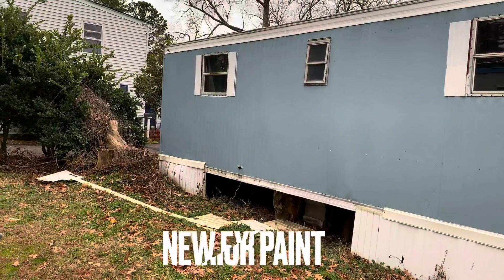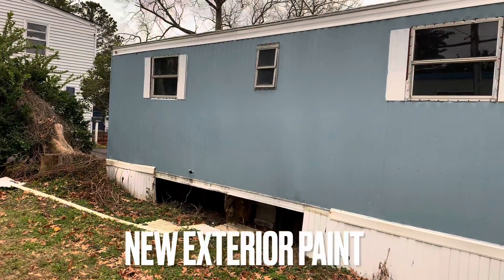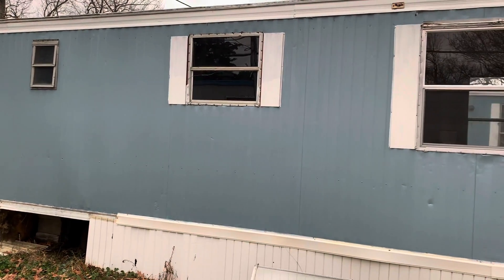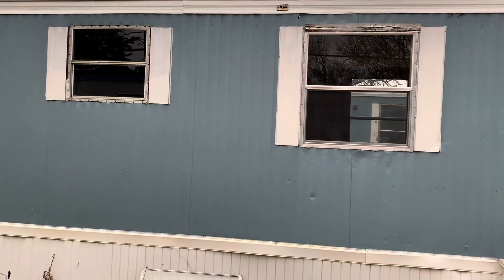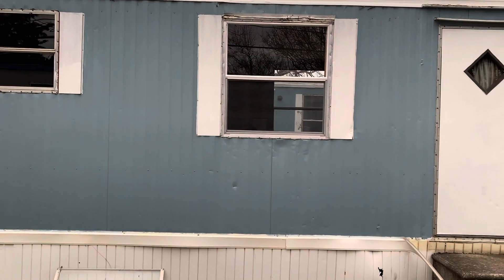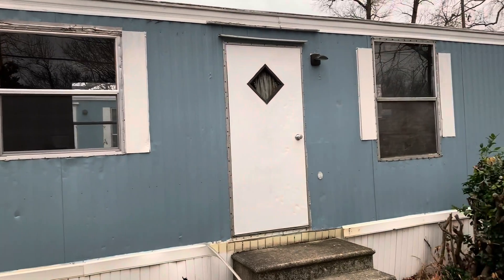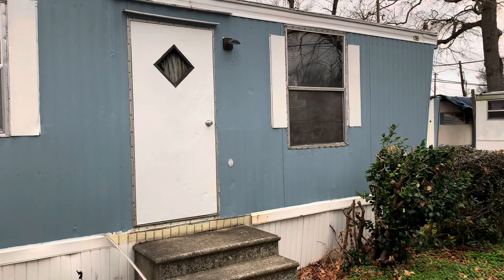This is the exterior of the home. There is brand new paint on the exterior. We got the whole exterior painted in blue and also trimmed out in white. So all the paint you see here is brand new — this home does not have to be painted. That has already been done.